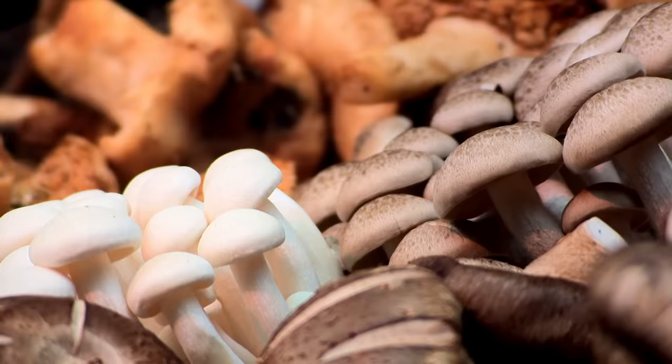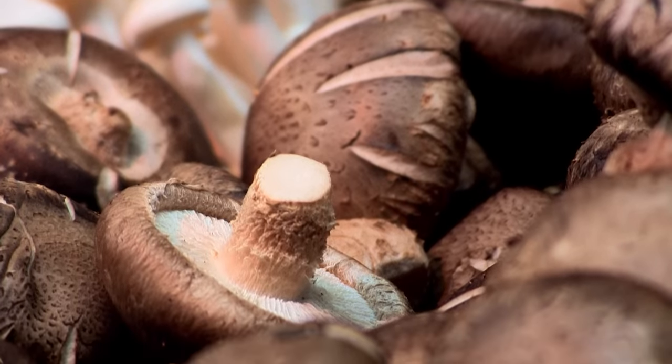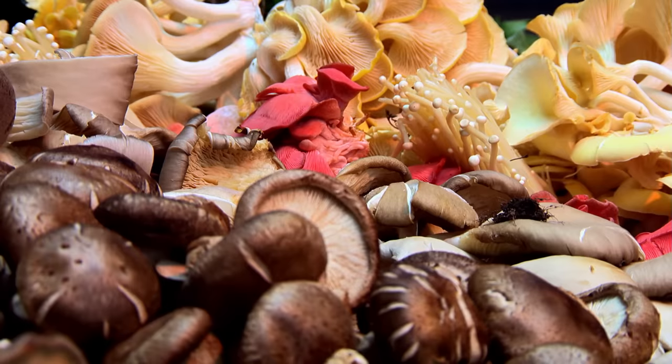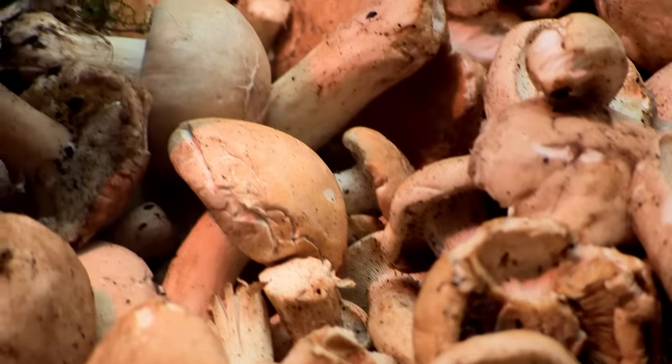Mushrooms — as soon as you pick them, the moisture starts coming out of them, so you need to buy them when they're fresh. Certain products you smell for flavour, and they tend to be fruits. Mushrooms don't smell nice at all — they smell kind of metallic. So you have to use your eyes as your guide when buying mushrooms. It's really, really important.